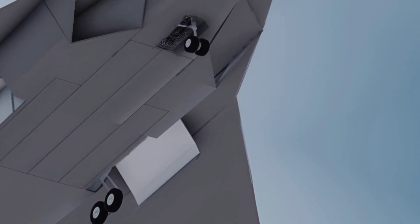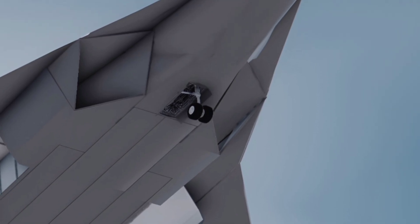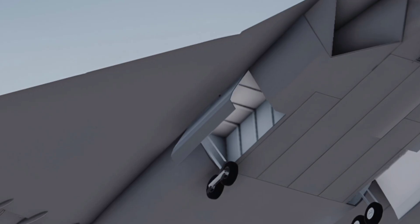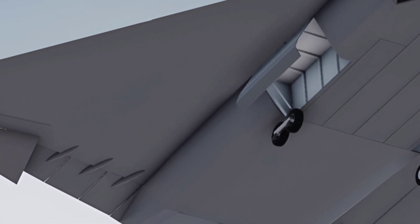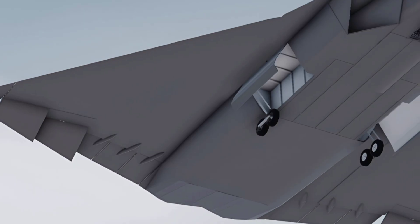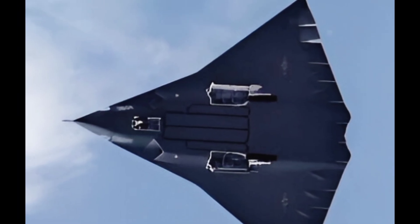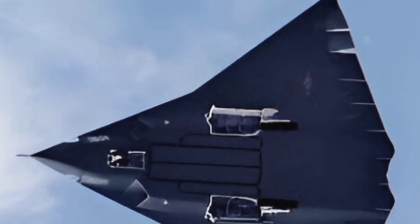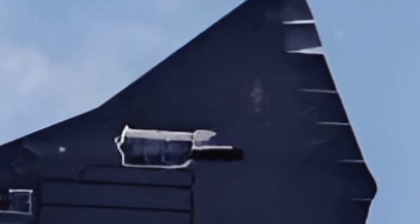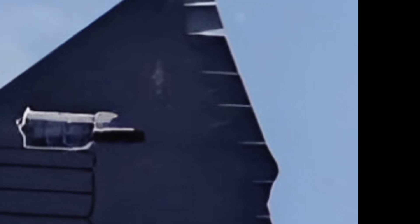Under the hood, the J36 Tealth boasts a state-of-the-art hybrid propulsion system, combining traditional jet engines with electric power. This innovative setup significantly reduces carbon emissions, aligning with global efforts to promote greener aviation. The hybrid system also offers impressive fuel economy, making it a cost-effective option for operators without compromising on power or speed.